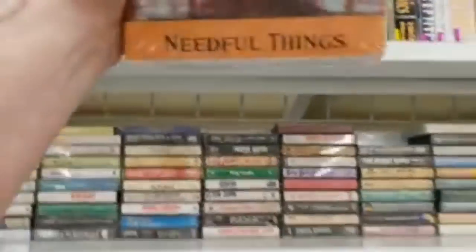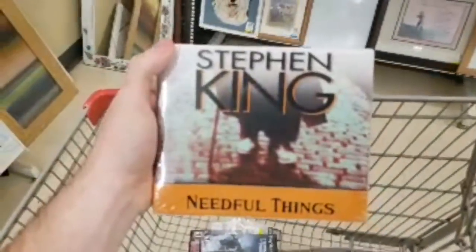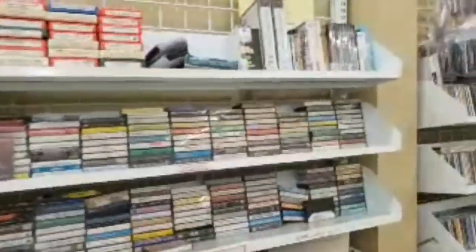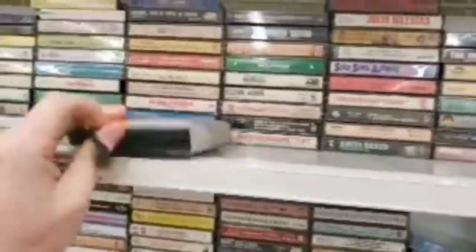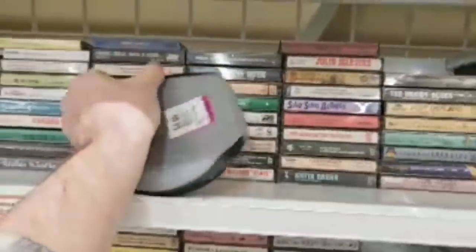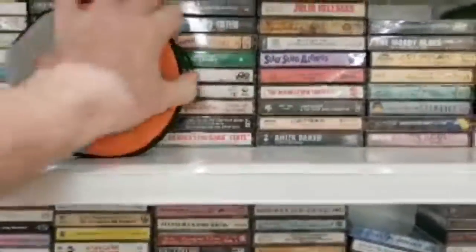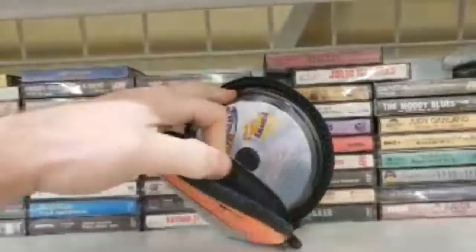Wow, look at that — a Stephen King Needful Things audio CD, brand new sealed. They want ten dollars for it but I'd definitely check on that. I'm in Meriden, Connecticut. I sold my camera today, met somebody and didn't get killed, so that was nice. Now let's see what we have in here — it feels like there's stuff inside this bin.